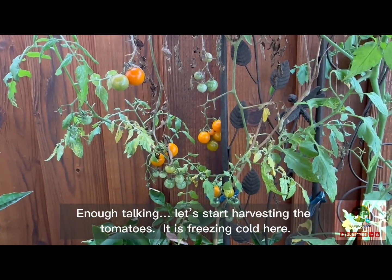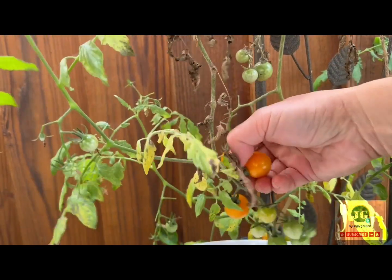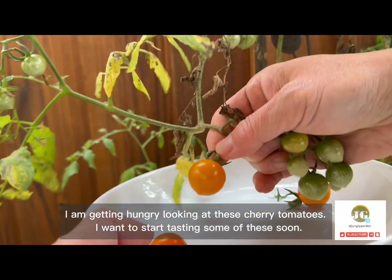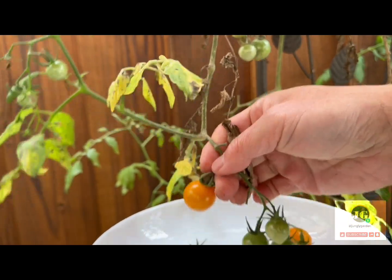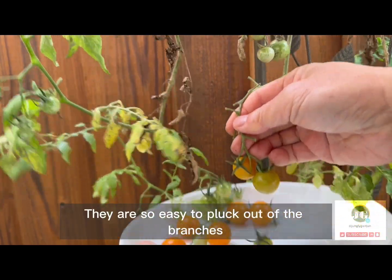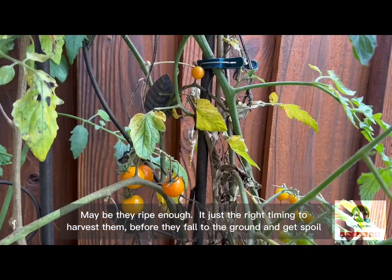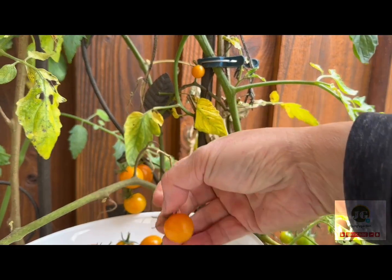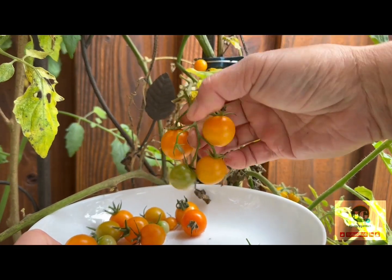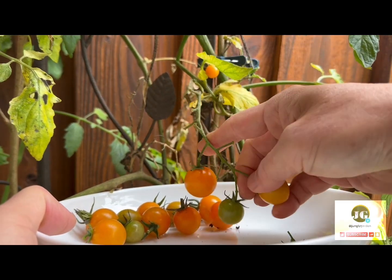Enough talking. Let's start harvesting the tomatoes. It is freezing cold here. I'm getting hungry looking at these cherry tomatoes. I want to start tasting some of these soon. They are so easy to pluck out of the branches. Maybe they're ripe enough — it's just the right timing to harvest them before they fall to the ground and get spoiled. They seem to grow in clusters with different levels of ripeness. That's okay. The slightly green ones should still be tasty.